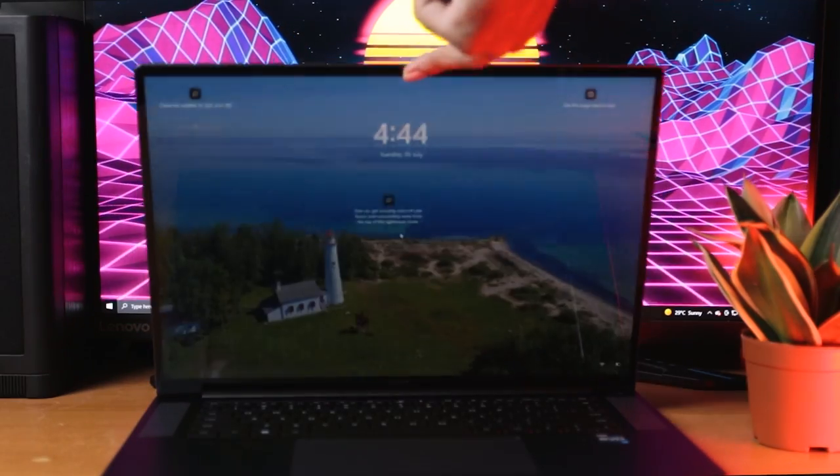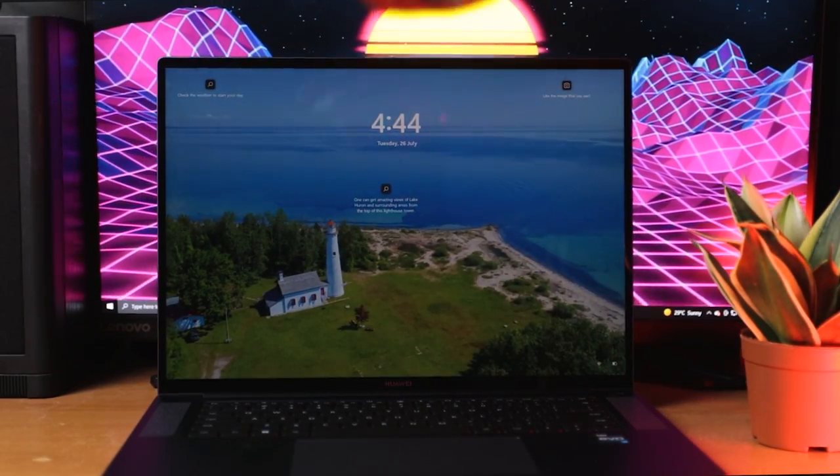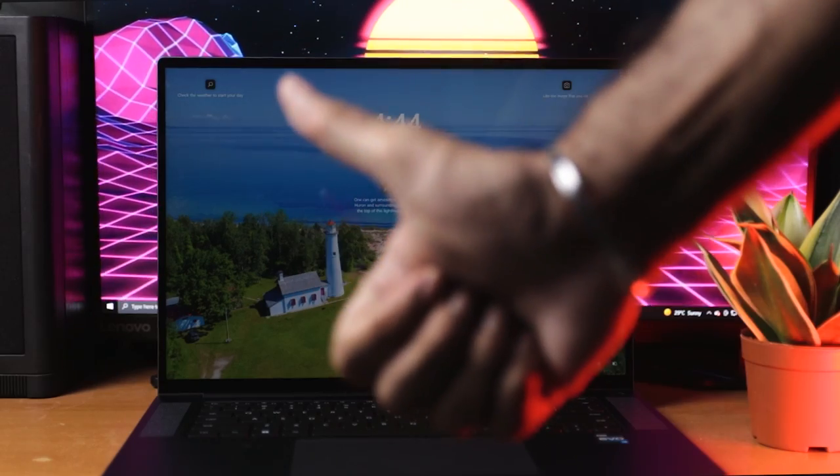Now for the important part — the finger test. You can lift up this laptop with just one finger, which means that the weight distribution is great.